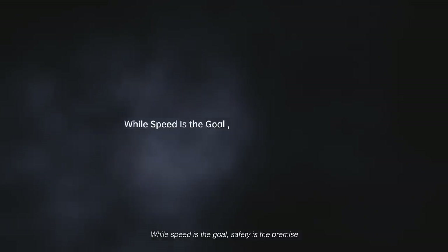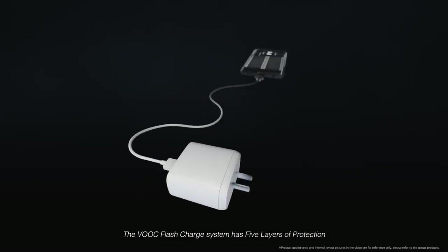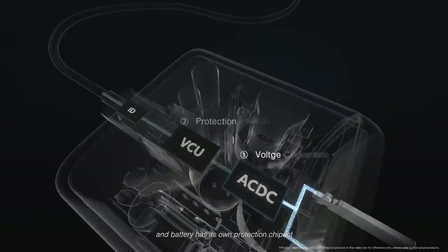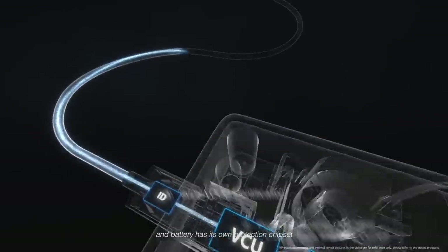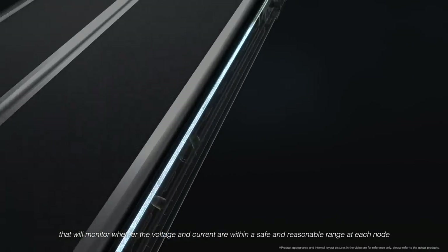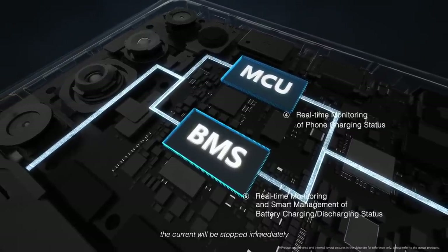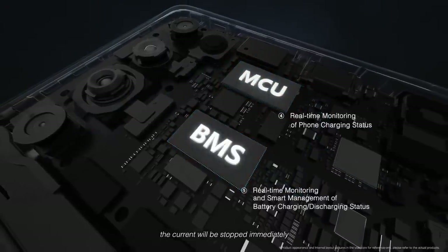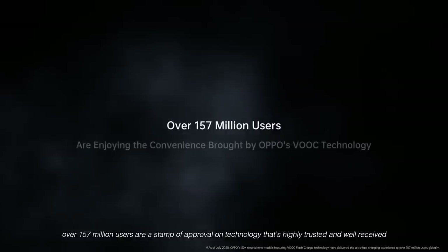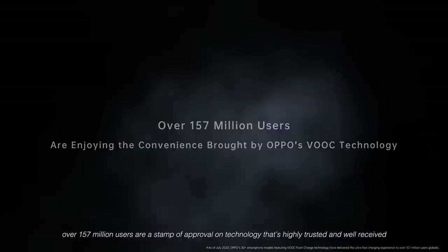While speed is the goal, safety is the premise. The VOOC Flash charging system has 5 layers of protection. Each node — the charging adapter, cable, mobile phone, and battery — has its own protection chipset that monitors whether the voltage and current are within a safe and reasonable range at each node. If something out of the ordinary is detected at any particular node, the current is stopped immediately. VOOC Flash charging has undergone continuous iterations, and over 157 million users are a stamp of approval on technology that is highly trusted and well received.